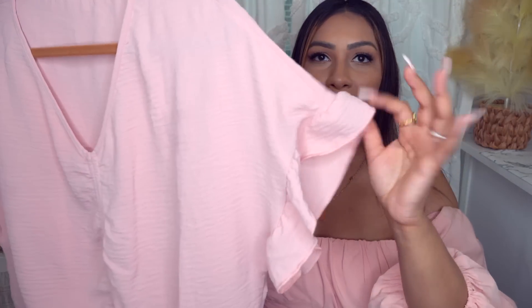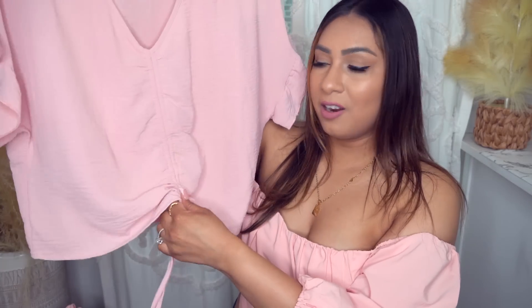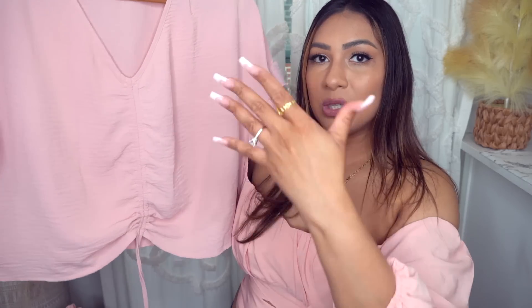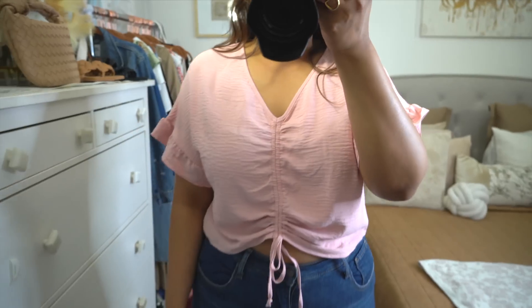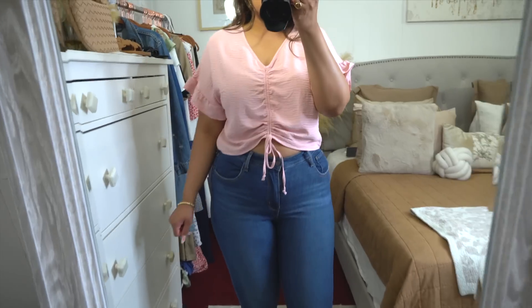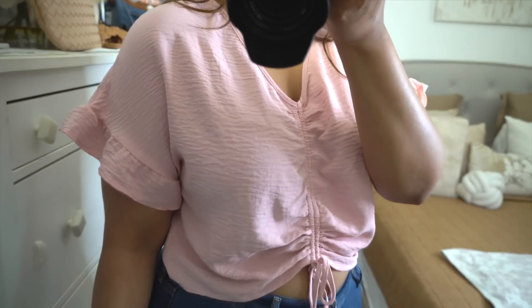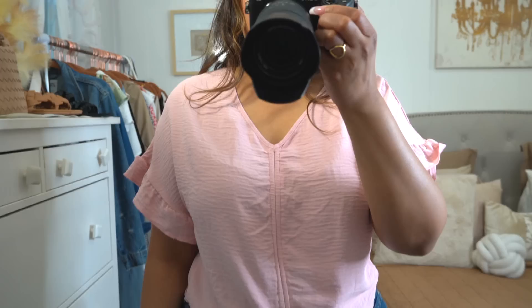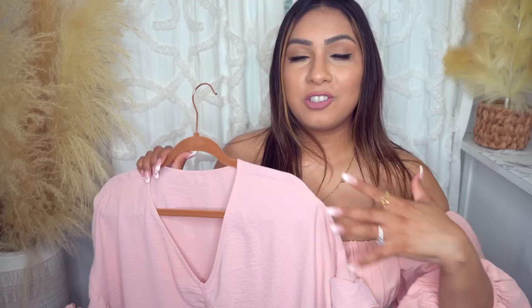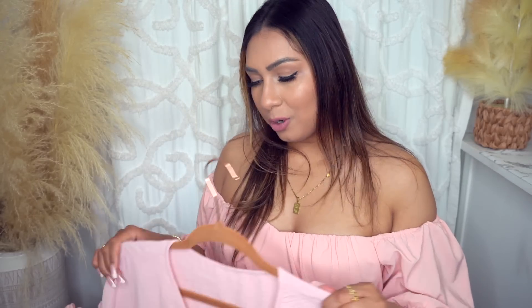Next up is this pink top, which I think is adorable. I love the fluttered sleeve, the V-neck, and the cinching detail — you can pull it up to make it more of a crop shirt or let it down for a full-length look. It's on the cropped side but not super short. You can really customize it by playing with the cinching. I think it is so pretty and effortless — all the detailing just makes it stand out.